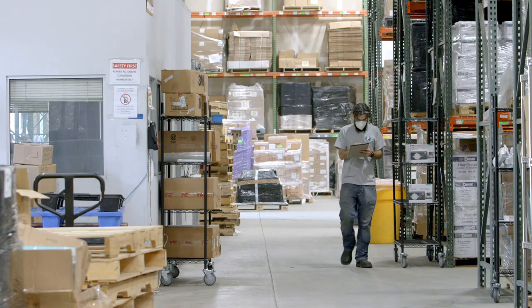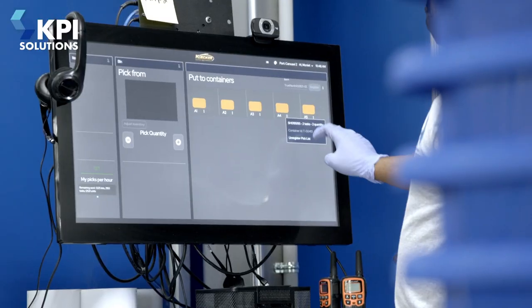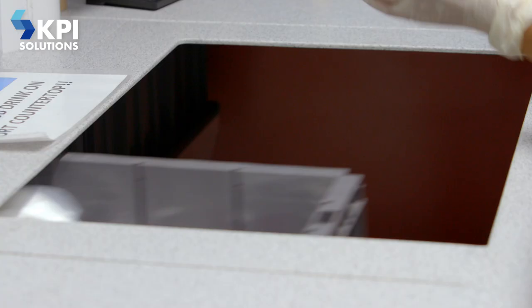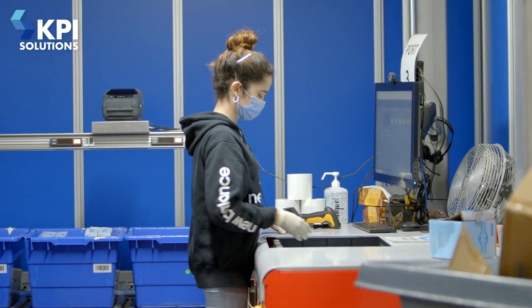Zeek Logistics used to pick by paper, so they would walk up and down aisles picking orders by paper. AutoStore now brings the product to them instead of them going to the product, so it makes the pick rates much more efficient. Seeing that technology work to where it makes the pick and pack process so simple that it's almost foolproof — it was nice to see. I wish I used it 15 years ago.